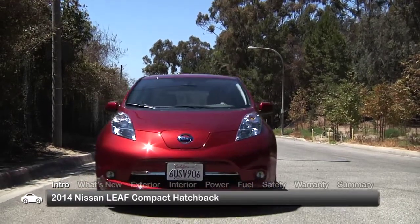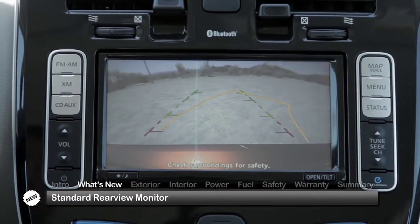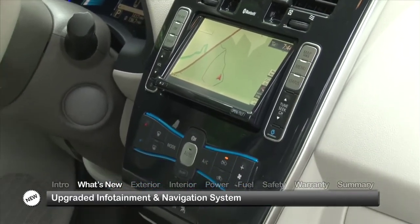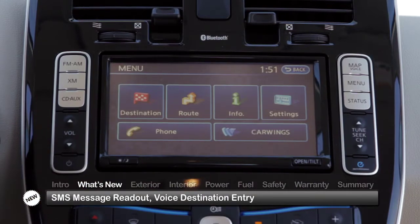With additional safety technology and updated telematics, for 2014 the LEAF adds a rear-view monitor as standard equipment and upgrades the functionality of its infotainment and navigation system with SMS message readout and voice destination entry.